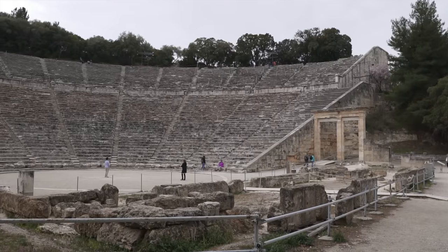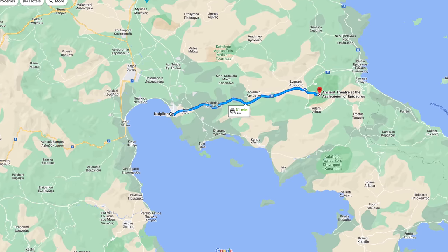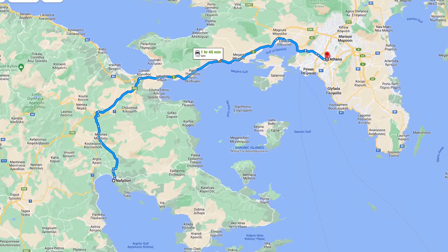Today we are heading to the ancient theater of Epidaurus. We're staying in Nafplio, which is a great base - Epidaurus is only 30 minutes away, Ancient Corinth is only 45 minutes away, and Athens is an hour and 45 minutes away. So this is a great beach town to base yourself in, and today we're doing a day trip to Epidaurus.